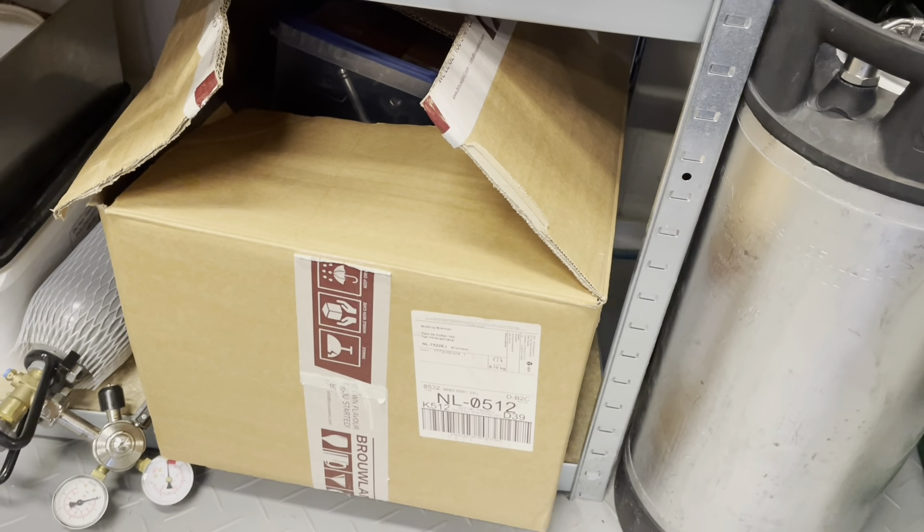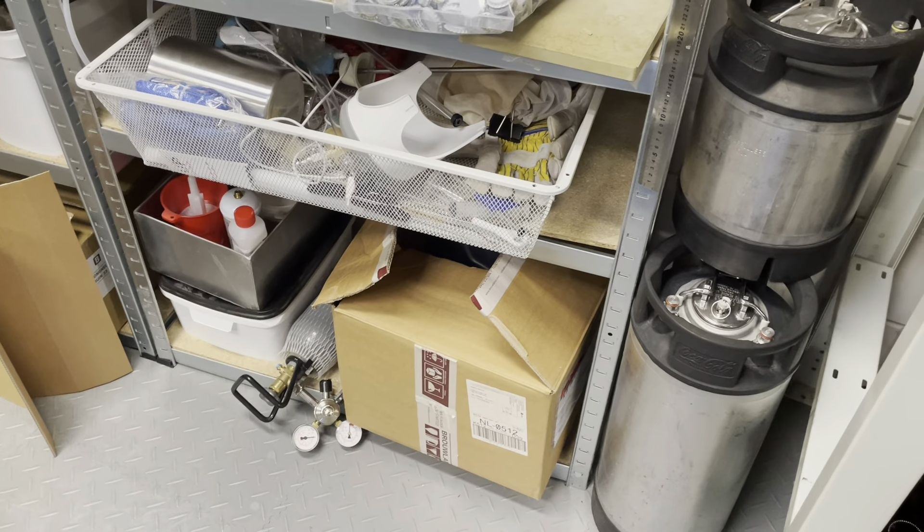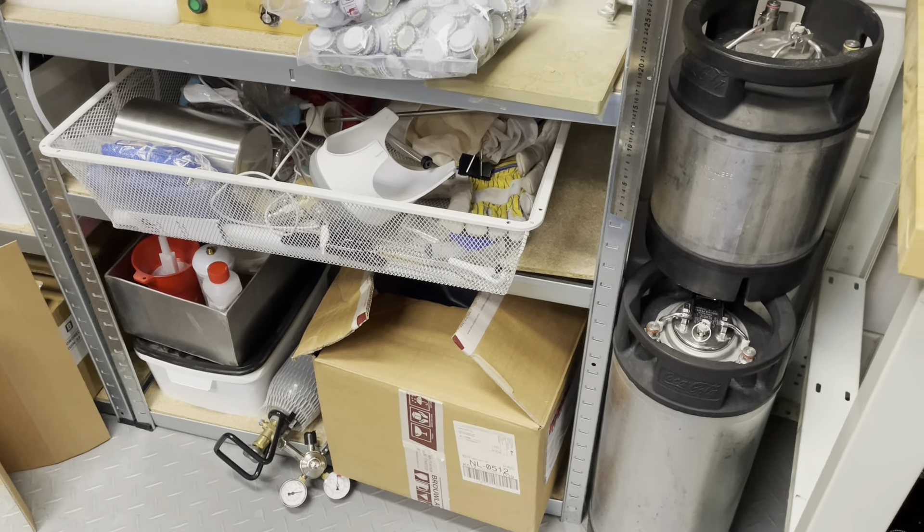This is all the components for the SS Brewtech — the heating jackets and... yeah, I don't actually know what's in there. So that's going to be a mystery.